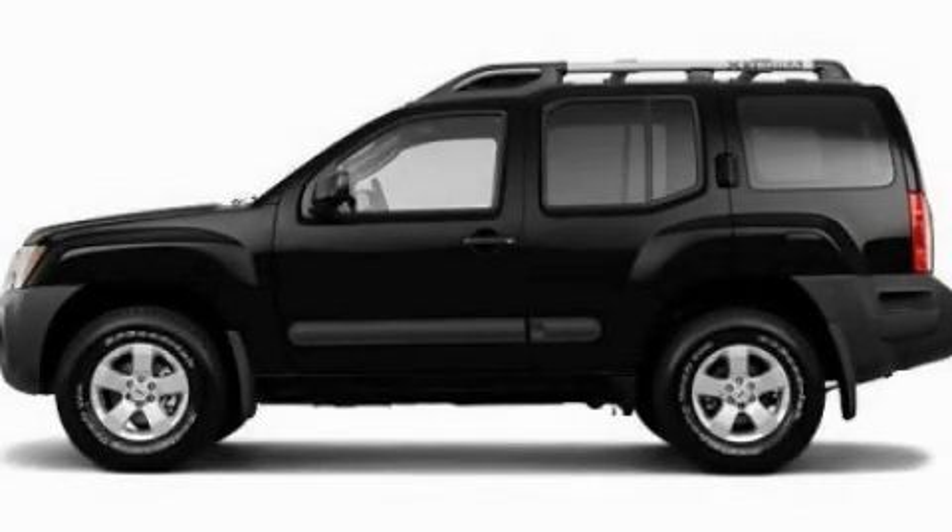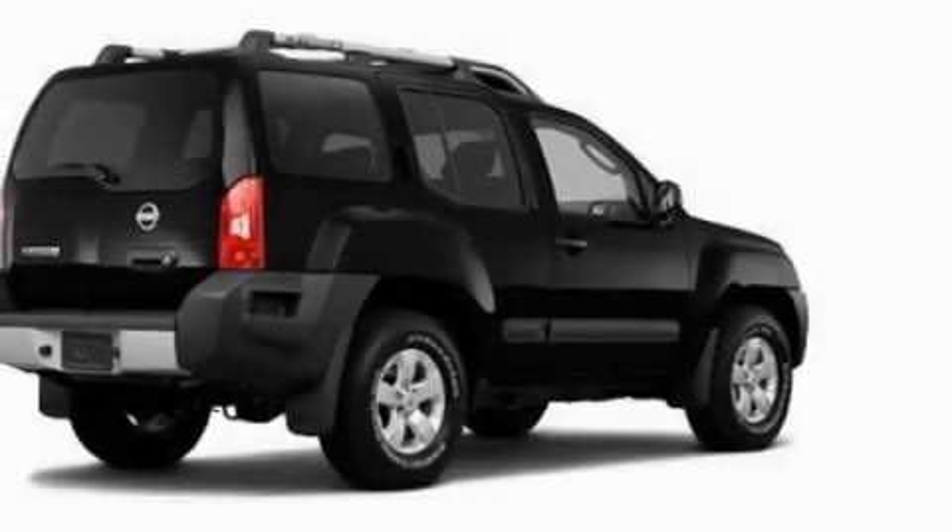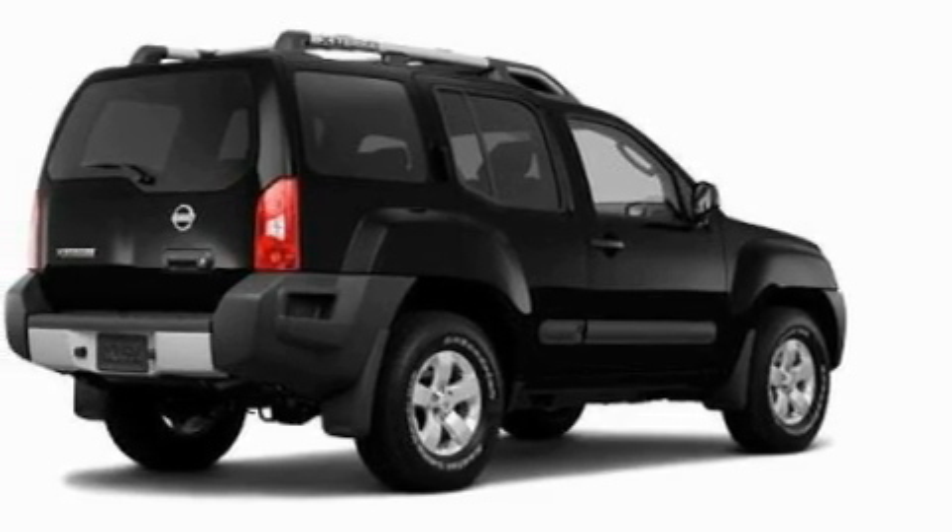This is a 2011 Nissan Xterra, ready for the trail. It has a 4.0-liter six-cylinder engine and an automatic transmission.